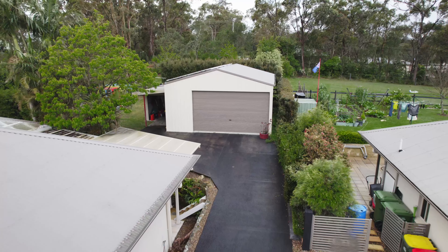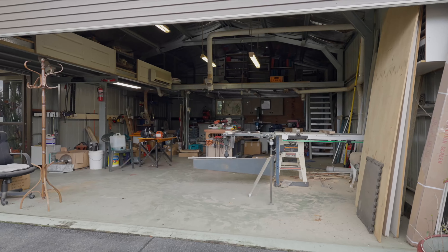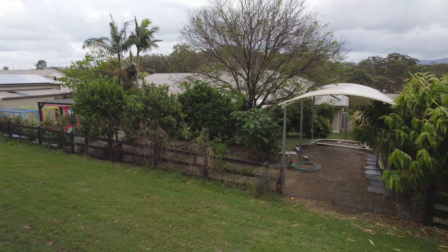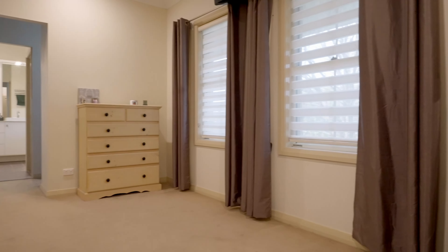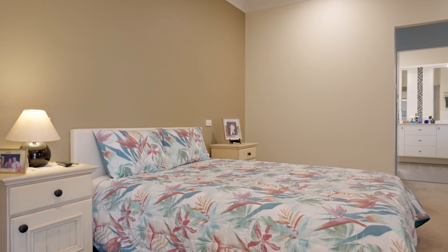Enjoy side access to a large steel-framed shed — 10 metres by 7 — with three-phase power, plus a garden shed and covered parking for a caravan or boat. The large master bedroom has his and hers walk-in robes, and the en-suite has dual vanities.